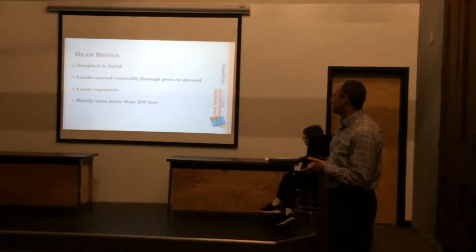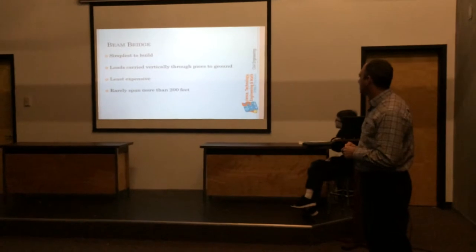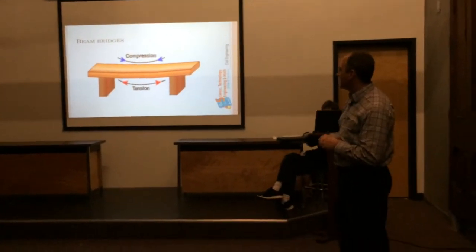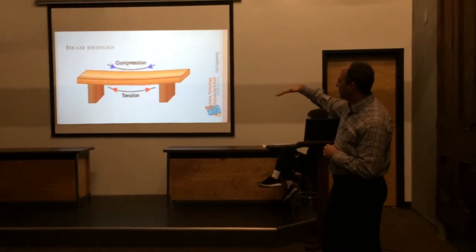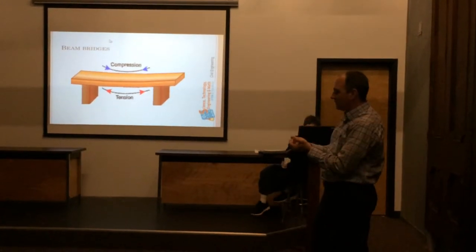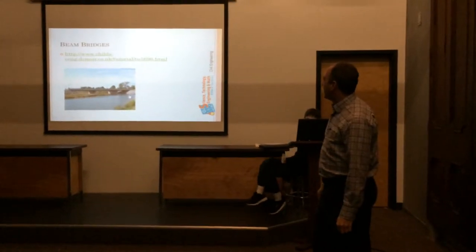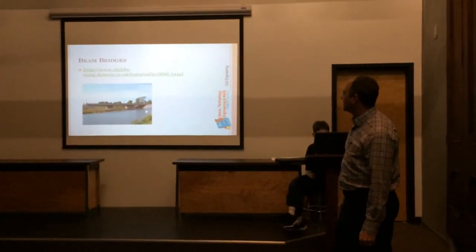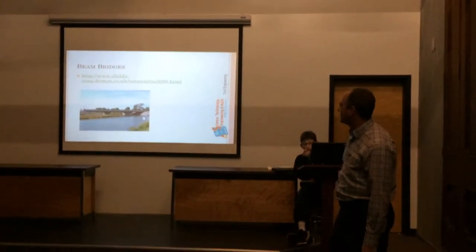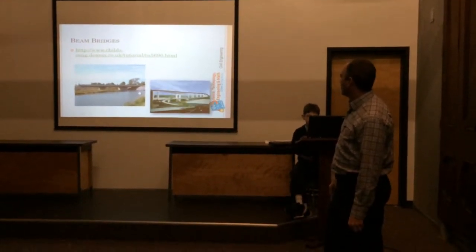Beam bridges are the simplest to build, and they carry the loads vertically down through the piers and the abutments. This illustrates compression and tension: when you put weight on top of the bridge, the top of the beam is in compression, and the bottom of the beam is in tension. There's a website there you can click on for examples of beam bridges.